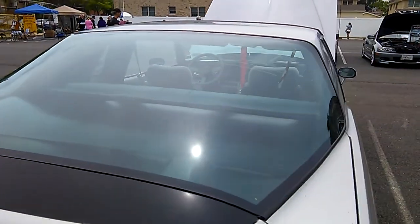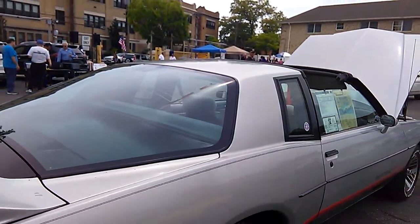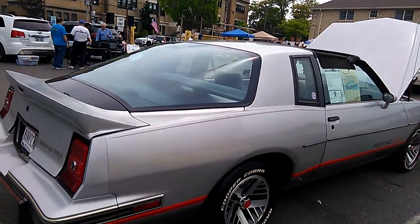Well, the camera's got better vibrational control. I'm sorry about that guys, but anyway, this is an aero roof 1986 Pontiac Grand Prix.